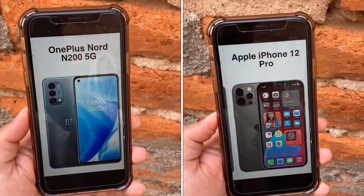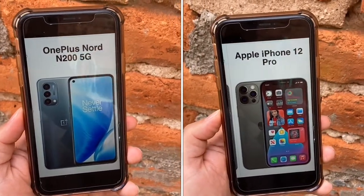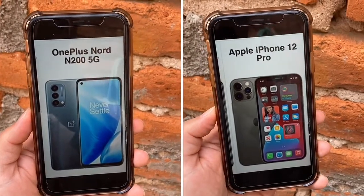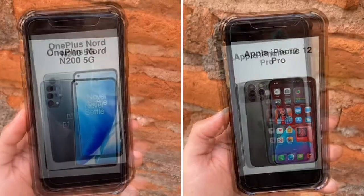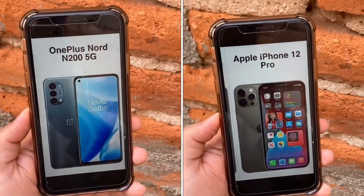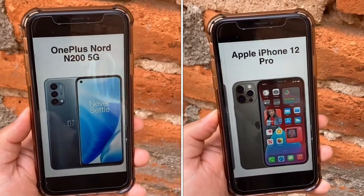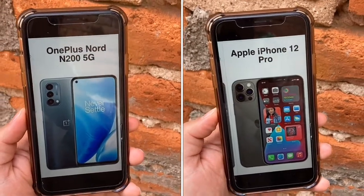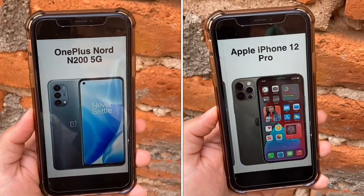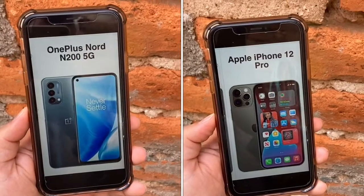The N200 has a bonus of a headphone jack, but the iPhone 12 Pro does not. For Bluetooth, both phones connect wireless devices well — the N200 has Bluetooth 5.1 and the 12 Pro has 5.0. You can connect wireless headphones, smart devices, smart wearables, a smartwatch, and wireless speakers. Both phones have NFC, mainly used for payments. The N200 uses a USB Type-C charging port, while the iPhone 12 Pro uses a Lightning port.